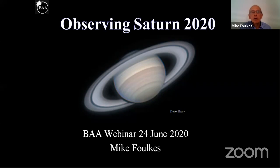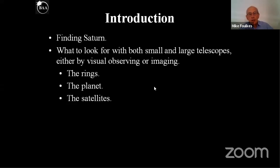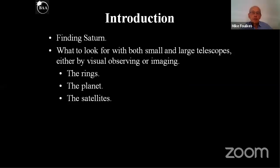Tonight we're going to look at where to find Saturn and how we can find it. Then I'm going to look at what we can see, whether you're observing visually or imaging — obviously the rings, the planet itself and its satellites. I'm not going to be talking about imaging very much, although we've got Martin Lewis online, who's one of the UK's best imagers, to answer any questions.